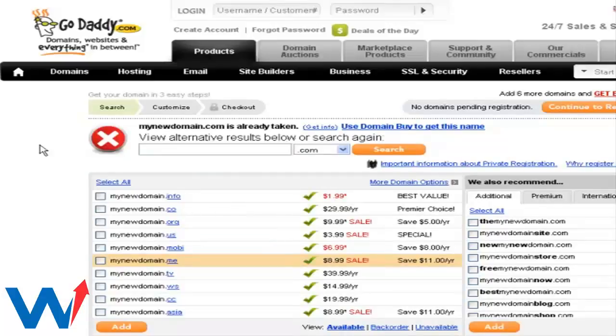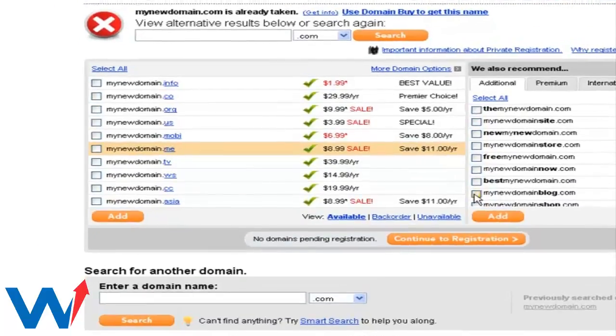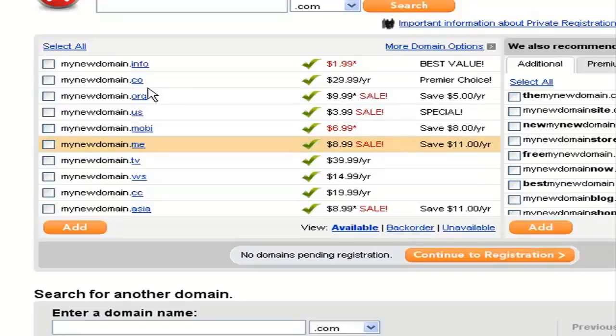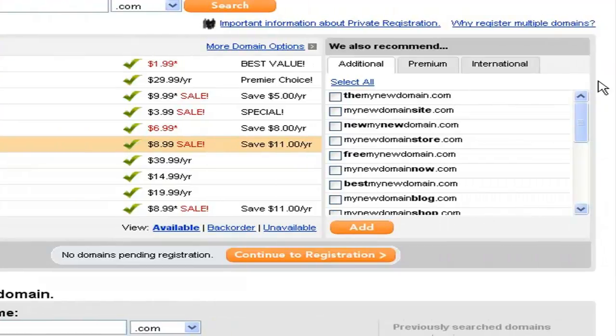The chance of your domain name being already taken by someone else is quite high, so if you cannot find the exact domain name you want, GoDaddy also gives you several other options for different top-level domains — for example, .info, .co, .me, etc. If you're not interested in those, scroll to the right and under the recommendations section, GoDaddy will automatically recommend available .com domain names. If you're not interested in those either, you can also look at the premium section.